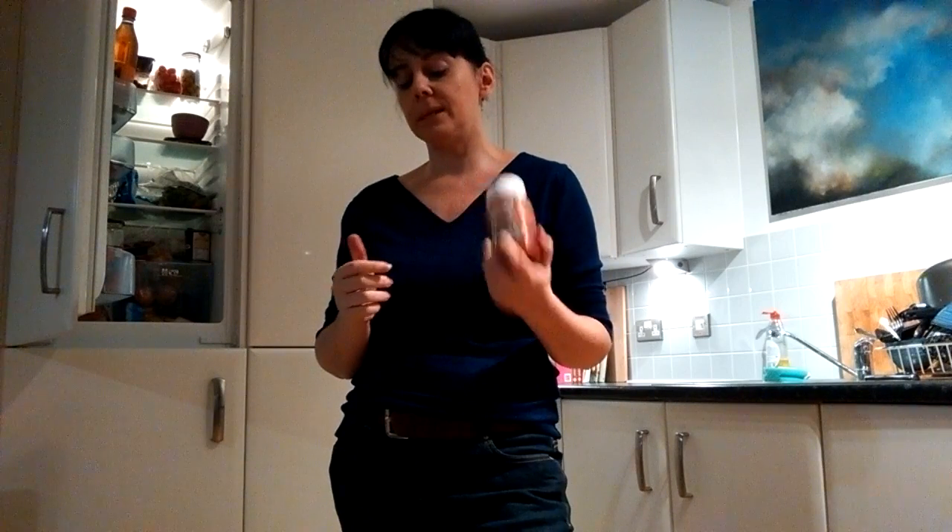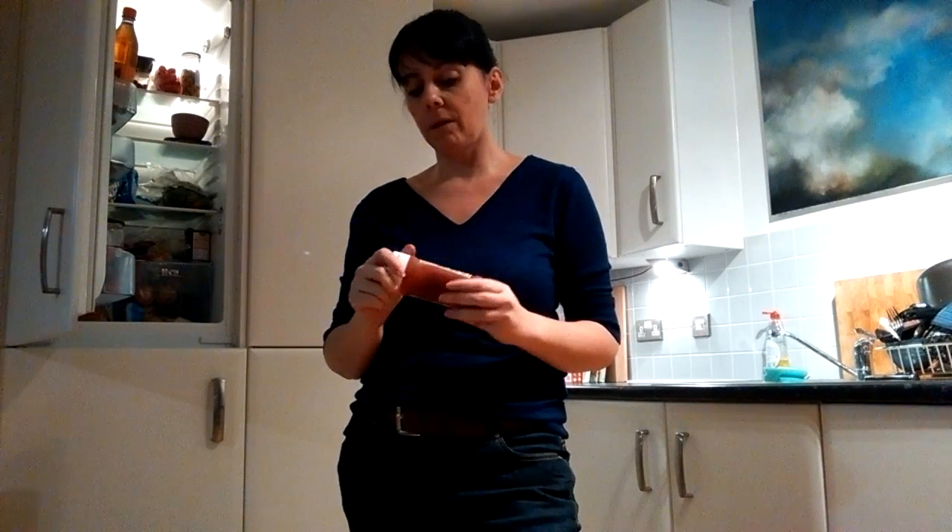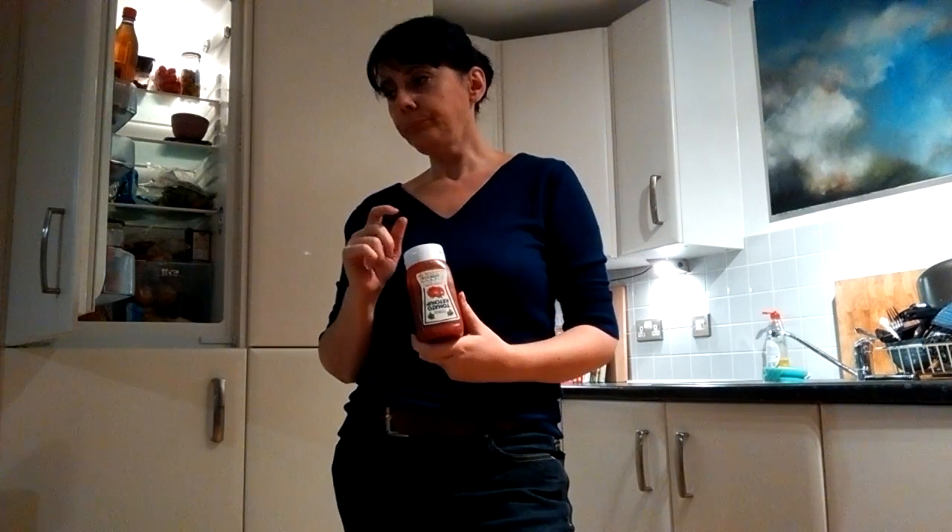If you go to an English restaurant and specifically want English cuisine at a budget or medium-budget place, and a waiter comes up and asks if you'd like any sauces with your dinner, they'd expect you to say ketchup, mayonnaise, mustard, or vinegar. If you were to ask for ranch dressing or French dressing or one of the other myriad dressings available in the States, they'd look a little confused.